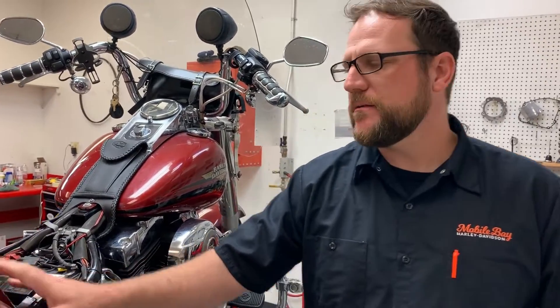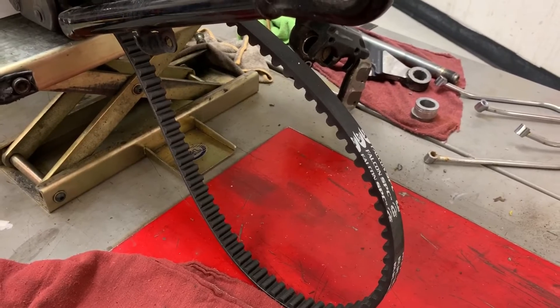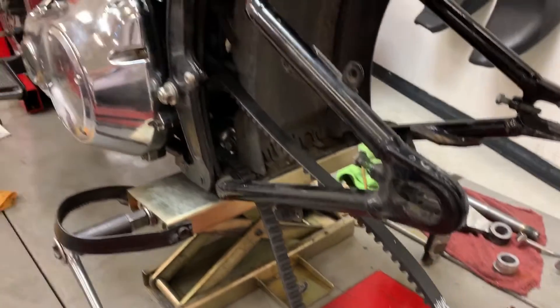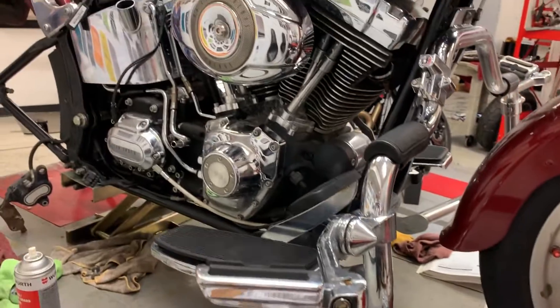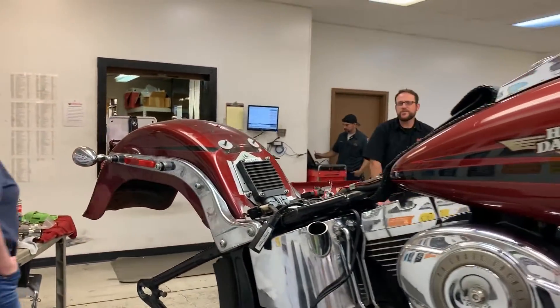Basically what we're doing to this bike is we had to rebuild the primary for him. We're putting a new belt on. He had already started on tires. We're also addressing wiring — just getting it safe so that he has something to enjoy for a little bit longer.